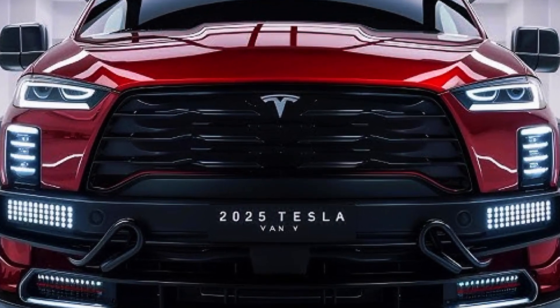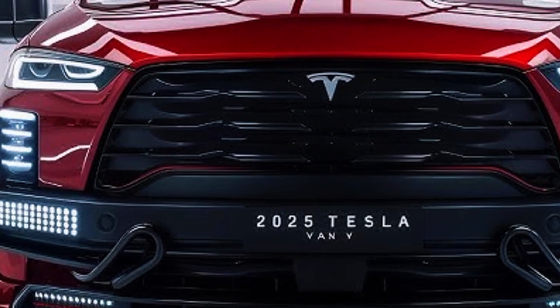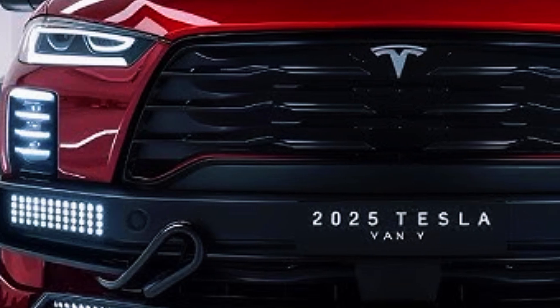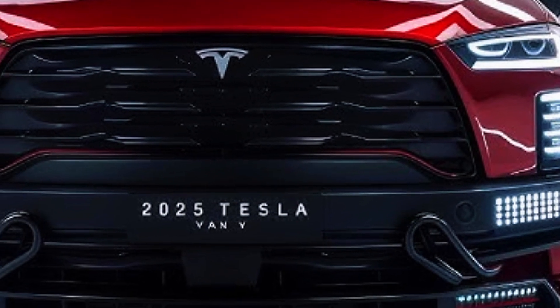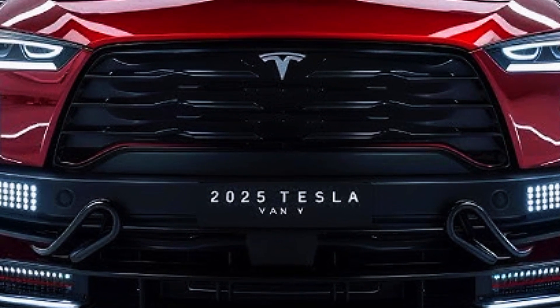Welcome to the Luxury Cars Haven 786. In 2026, Tesla is set to revolutionize the automotive market yet again with the launch of its much-anticipated Tesla van. Known for its innovation, cutting-edge technology and commitment to sustainability, Tesla aims to redefine what a van can offer to both businesses and families.